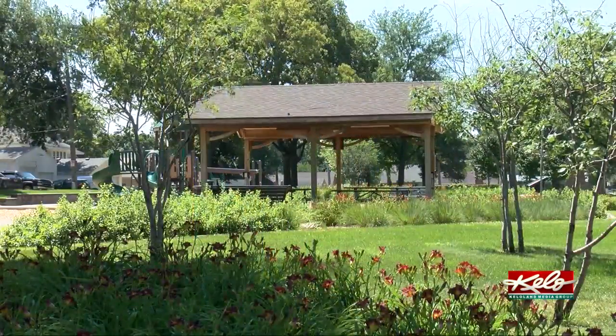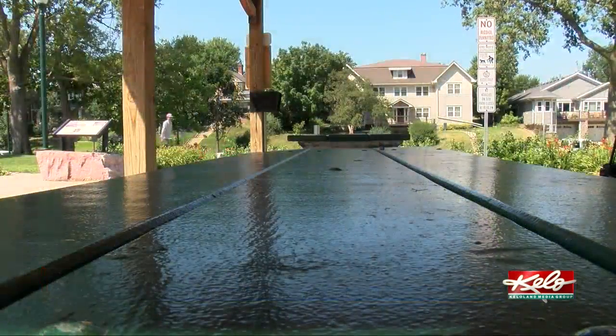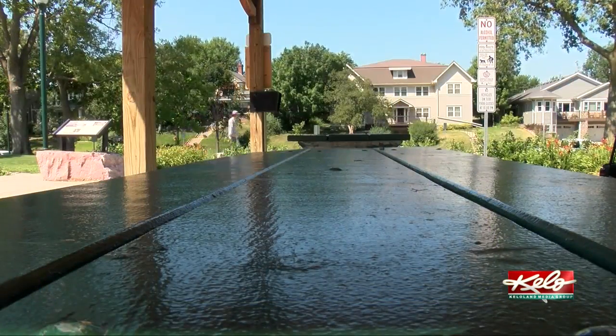The All Saints Neighborhood Association has used a grant from the city of Sioux Falls to enhance Lyon Park. They came up with the idea: what about these green picnic tables? Is there any way for us to get some art on the green picnic tables?